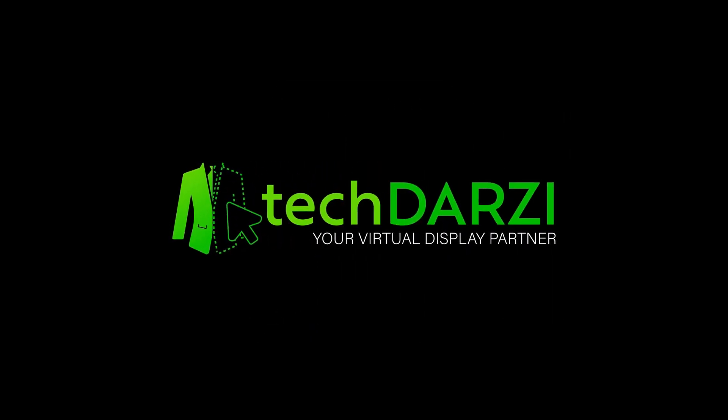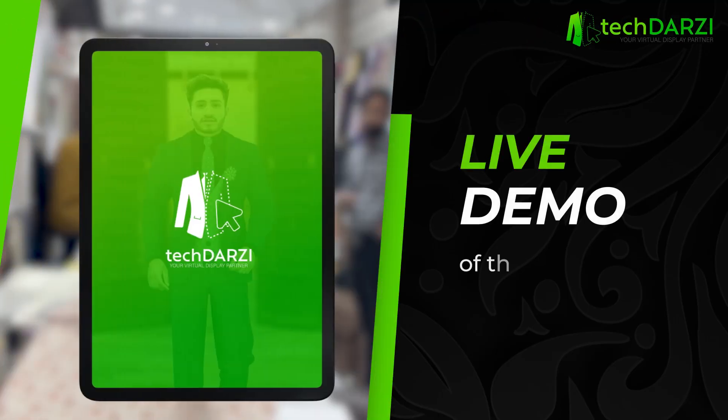Tech Thursday, your virtual display partner, presents the live demo of the most awaited clothing application.